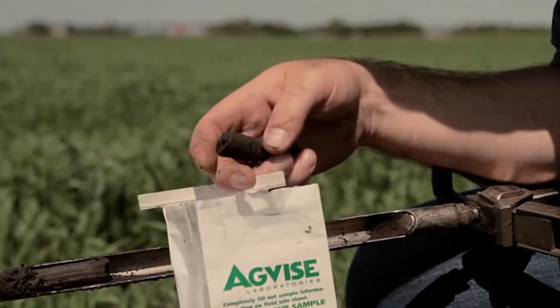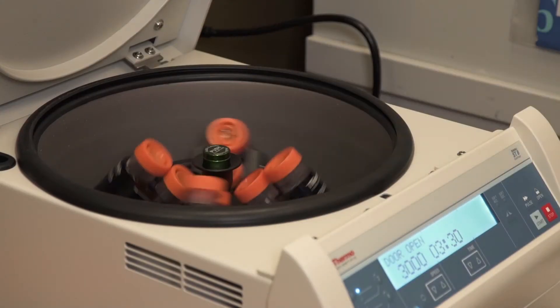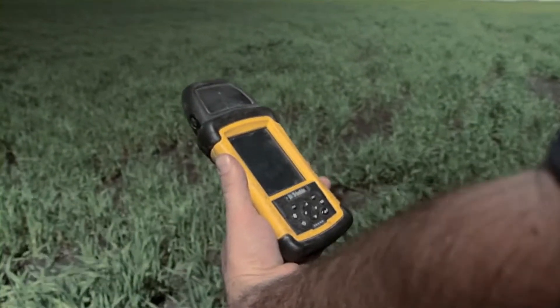We use GPS to locate all of our soil sample probe locations to ensure that every year we return to the same location, to ensure that we're getting consistent samples and something that's representative of what's occurring over time.